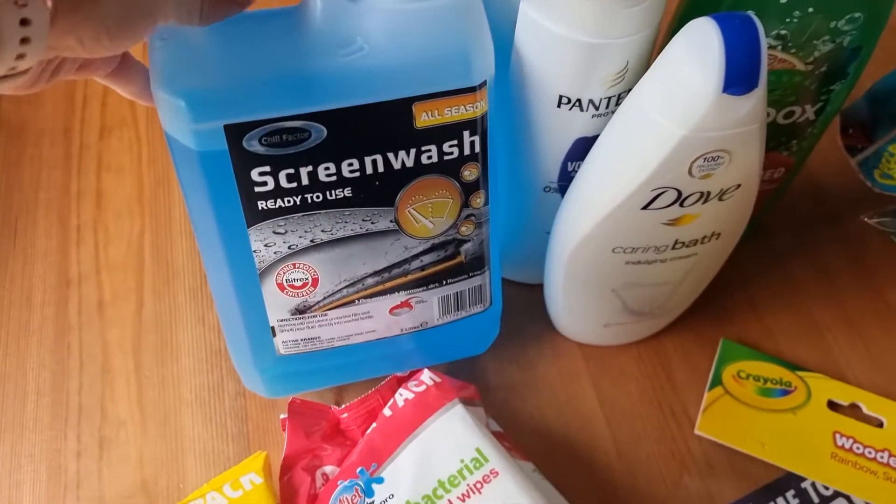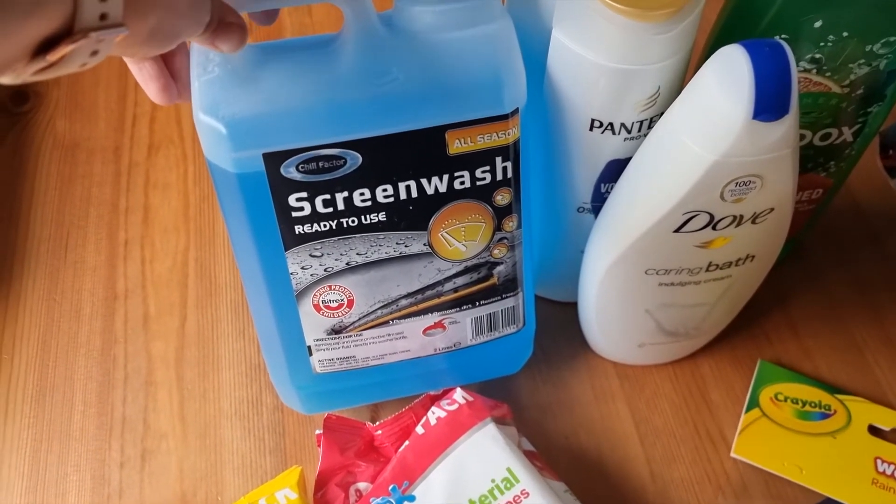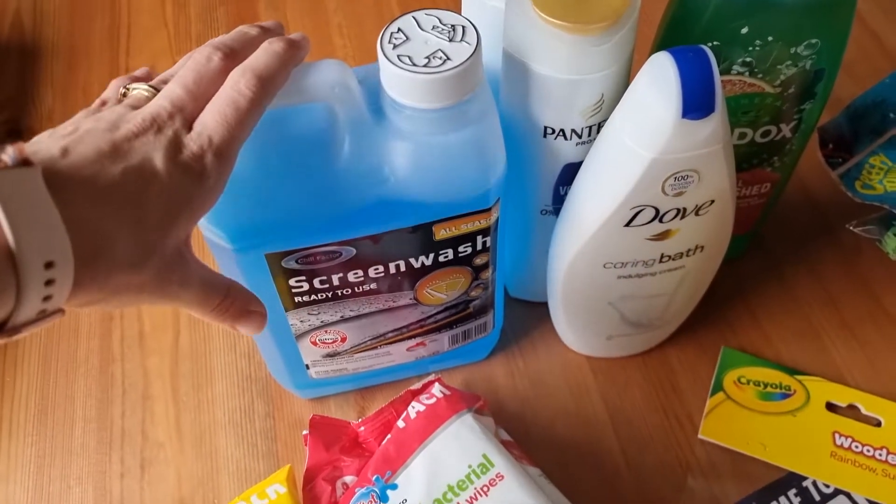I did see they had some screen wash — I've never seen screen wash in there before. It might have been there the whole time but I noticed it this time. I'd actually run out, so I picked this up — it was only a pound for that big bottle, so I was really impressed with that.